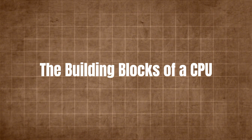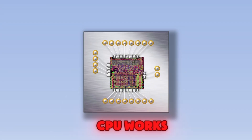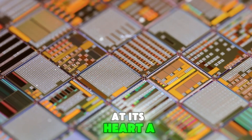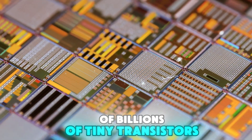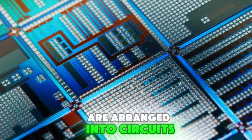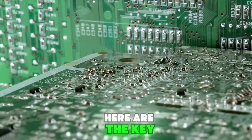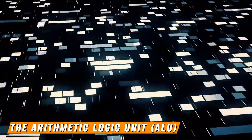The building blocks of a CPU. To understand how a CPU works, we need to break it down into its core components. At its heart, a CPU is made up of billions of tiny transistors — microscopic switches that control the flow of electricity. These transistors are arranged into circuits that perform specific tasks. Here are the key parts of a CPU: the arithmetic logic unit, ALU.